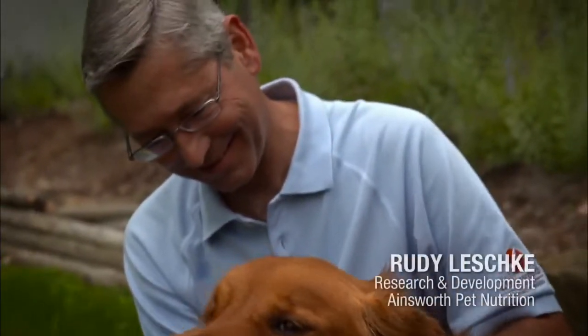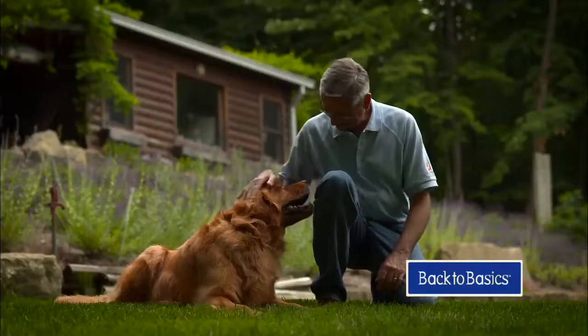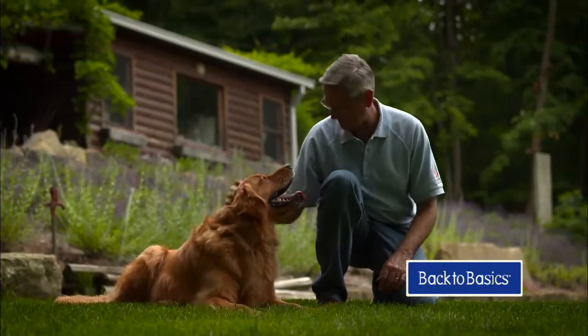The R&D group put our heads together to try to figure out how would we go about making the best food. And the place we started is: what would a dog eat in the wild? Back to Basics is a grain-free,